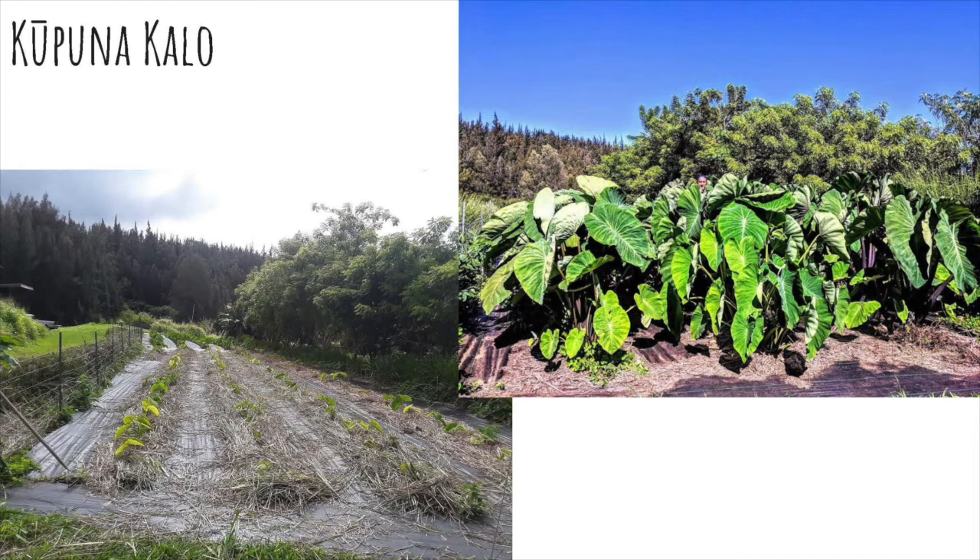We're going to jump into some of the kupuna kalo. This was a planting we did last year — the bottom left is the same field as on the right. This wasn't even the peak of what the kalo became. These are all Hawaiian heirloom varieties mixed in with some South Pacific varieties. It just shows the potential of what was and what can be if we give it a little bit of aloha and a little bit of hana.